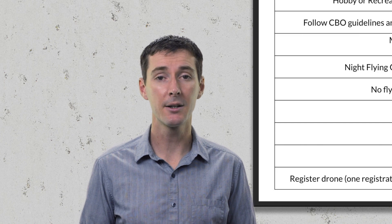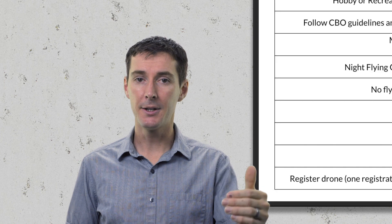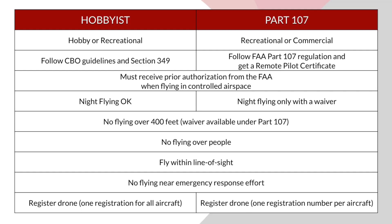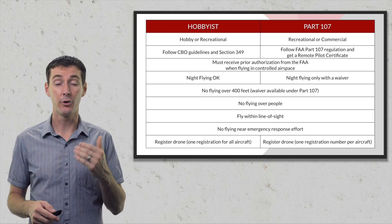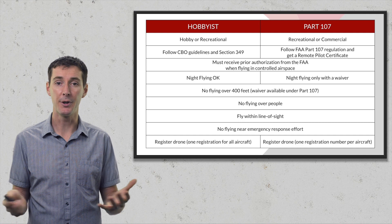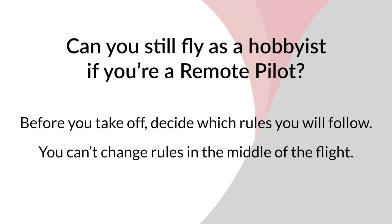The last point on differences is registration. As a hobbyist, you get one registration that's valid for all the drones you own. As a remote pilot under Part 107, you must register each drone individually. Both cost five dollars — five dollars per drone under Part 107, five dollars total as a hobbyist. Check the dedicated registration video I have for more details.